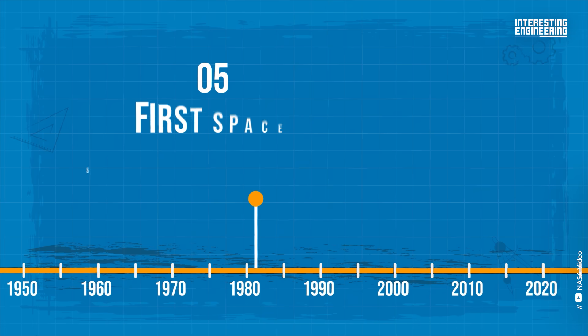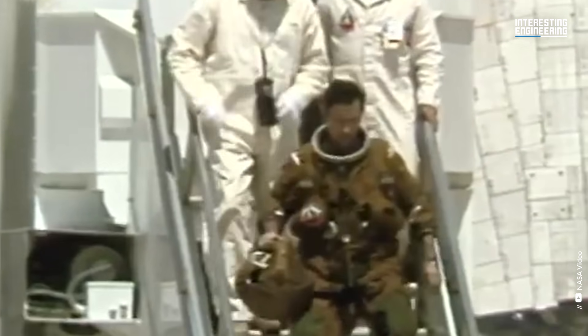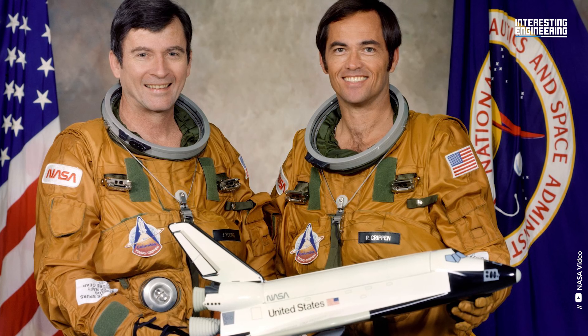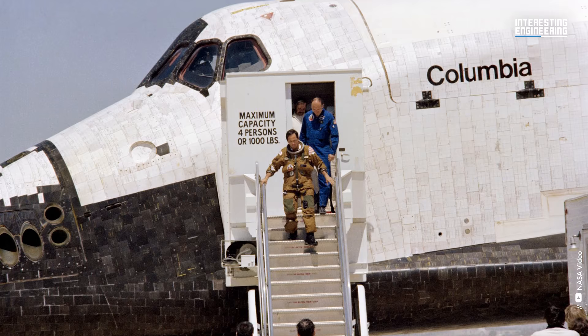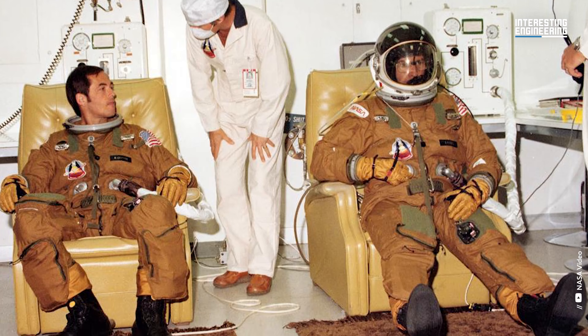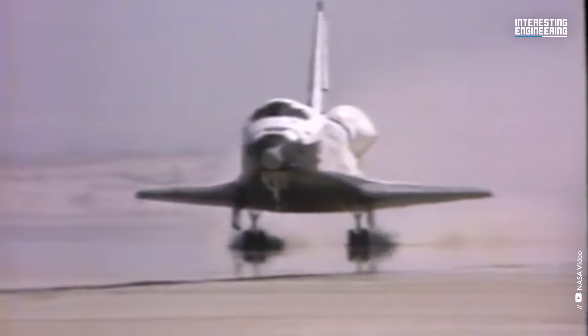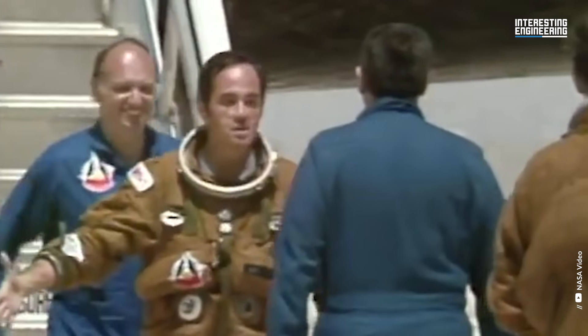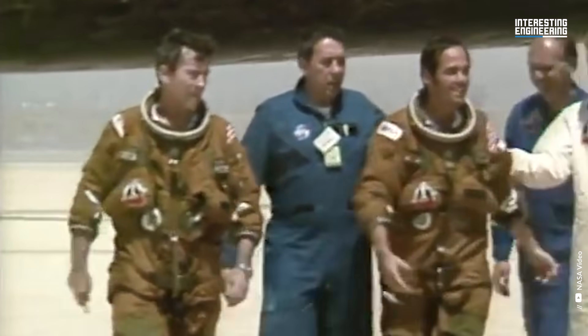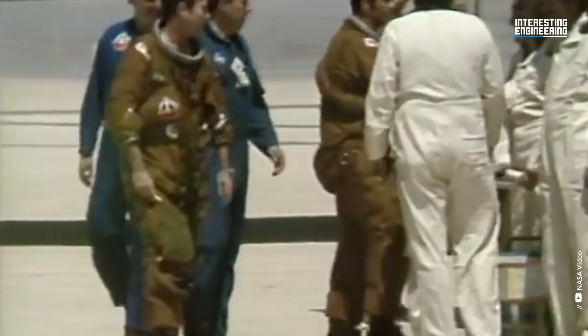First Space Shuttle Flight Suit, 1981. The first orbital spaceflight of NASA's Space Shuttle program was dubbed STS-1, or Space Transportation System 1. When the first shuttle flight STS-1 lifted off on April 12, 1981, astronauts John Young and Robert Crippen wore the ejection escape suit. The first 100-ton orbiter, Columbia, launched this two-person crew into space and completed 37 orbits of the planet before re-entering the atmosphere and returning to a runway. Astronauts weren't venturing outdoors — they just wore the emergency ejection escape suit, which, like the Mercury suit, was a modified version of the US Air Force High Altitude Pressure Suit.